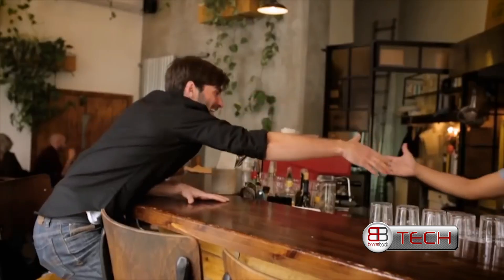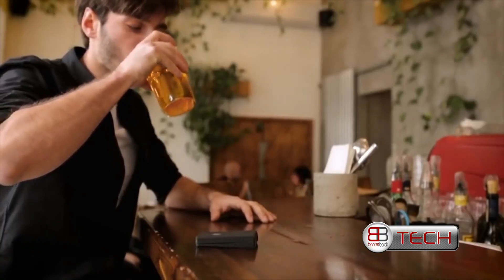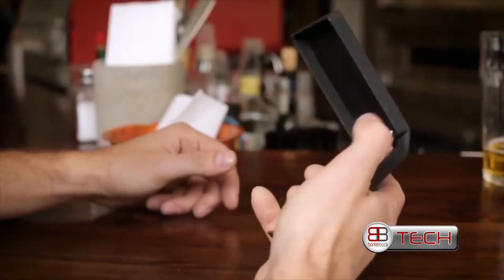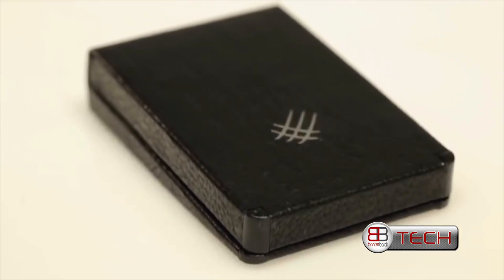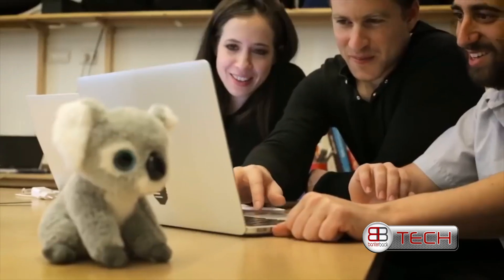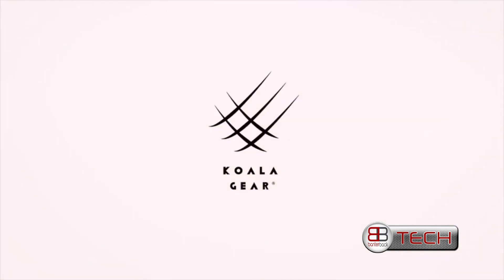Jin is tiny, but it's got room for everything you need — every day, everywhere. This is our second campaign, and once again we're ready for production. We just need your support to make it happen. From our whole team here at Koala Gear, we want to thank you for bringing Jin to life.